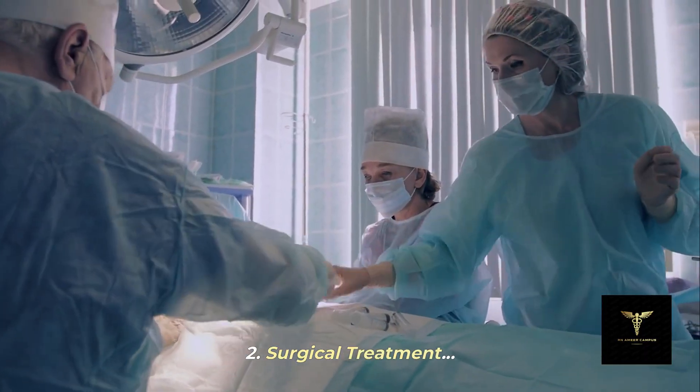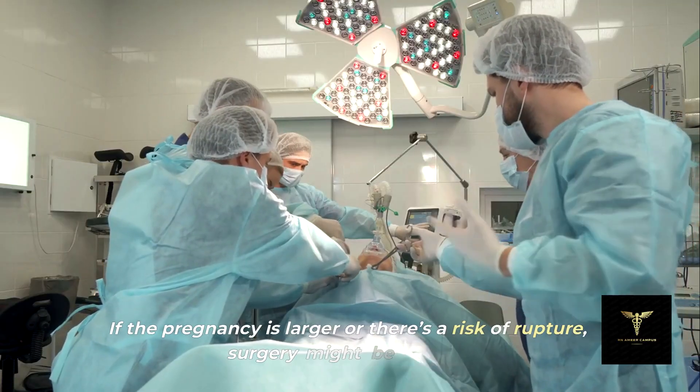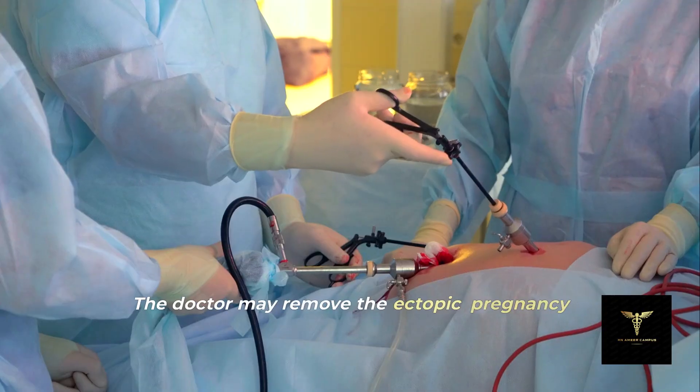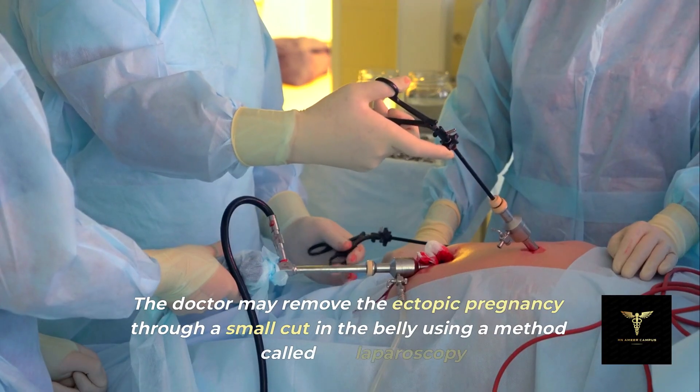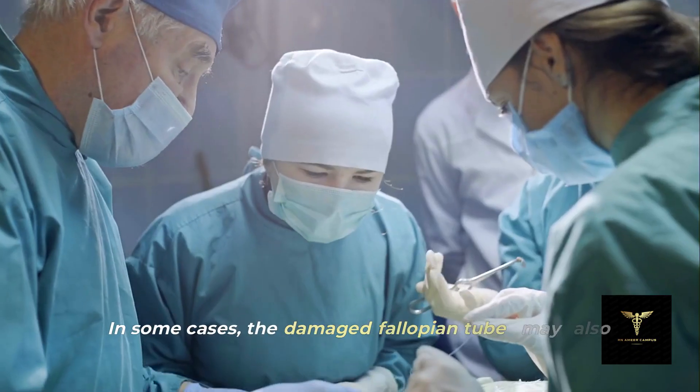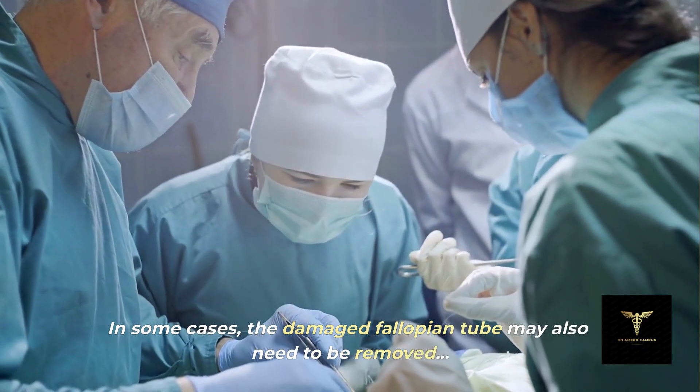Second, surgical treatment: if the pregnancy is larger or there's a risk of rupture, surgery might be needed. The doctor may remove the ectopic pregnancy through a small cut in the belly using a method called laparoscopy. In some cases, the damaged fallopian tube may also need to be removed.